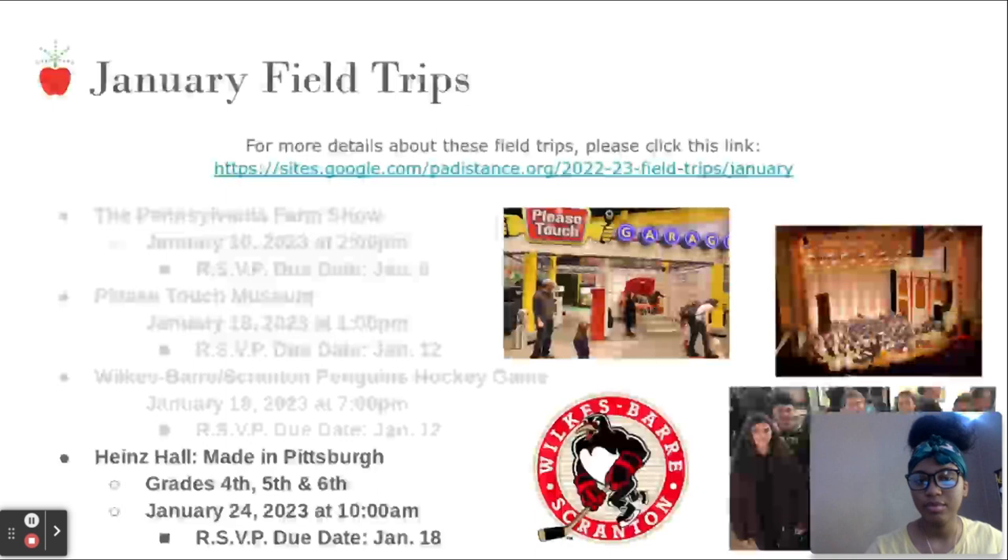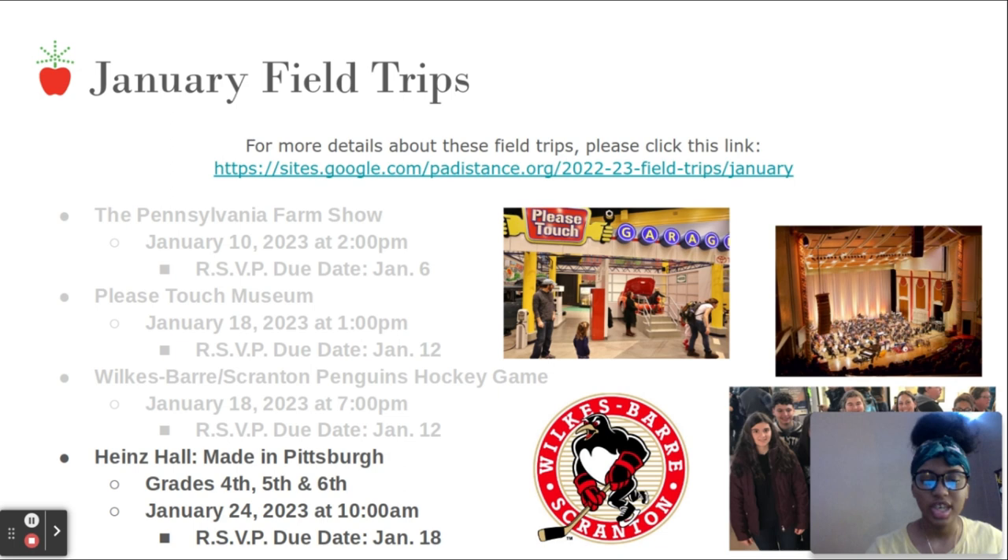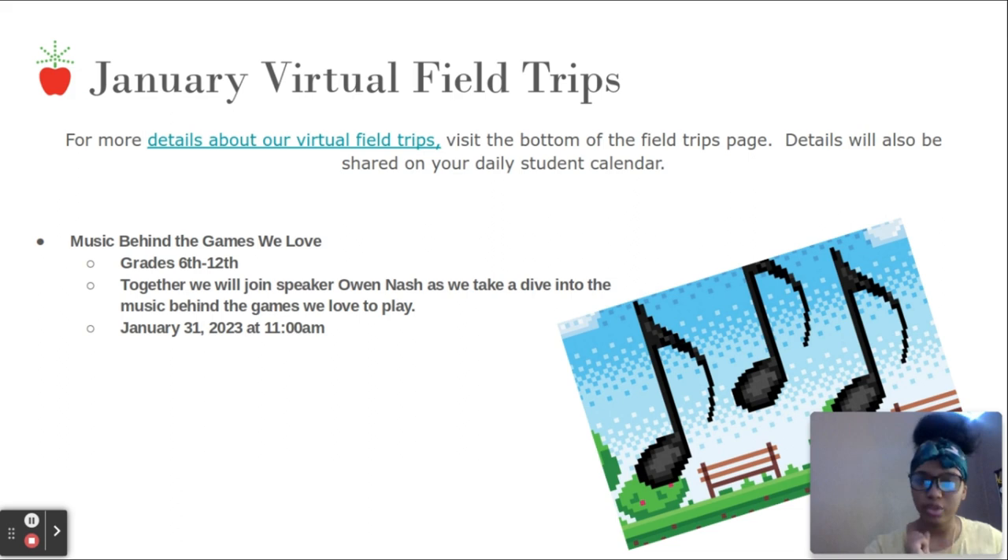Community engagement: the last January field trip of the month is at Heinz Hall in Pittsburgh for grades 4th, 5th, and 6th on January 24th at 10 AM. You have one more day to RSVP, so make sure you do that before tomorrow if you're interested. Next, the January virtual field trip is 'The Music Behind the Games We Love' for grades 6 through 12, where we will join speaker Owen Nash as we take a dive into the music behind games we love to play.